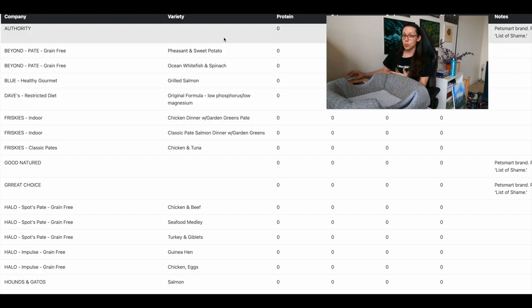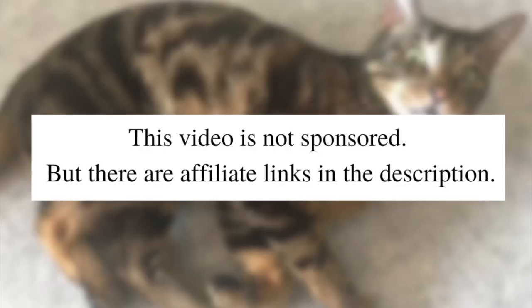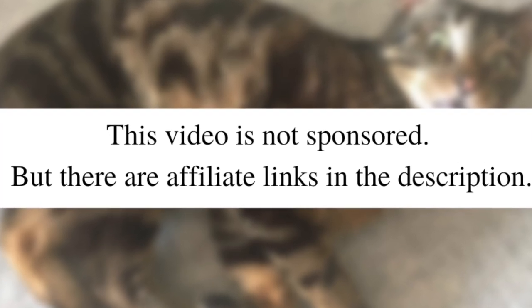I looked through the database and tried to find the best options with the lowest phosphorus. Since the database was compiled in 2017, I went to each manufacturer's website and dug around for the nutritional information, because it's 2022 right now and we want to make sure we have the most updated information. I suggest that you do the same.